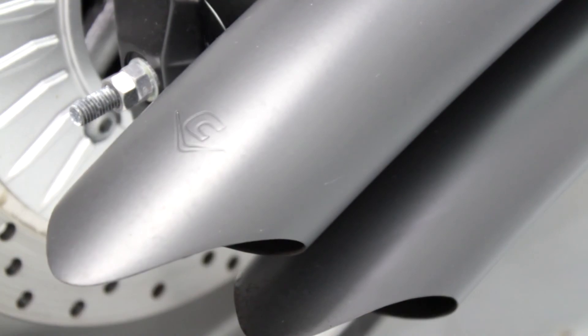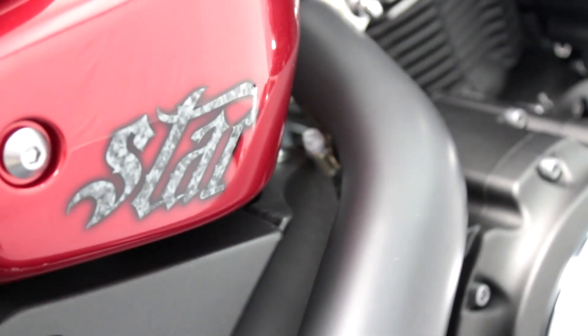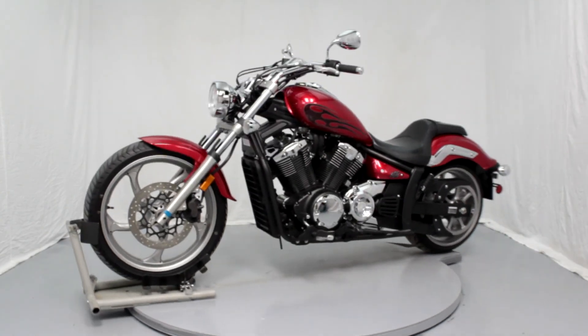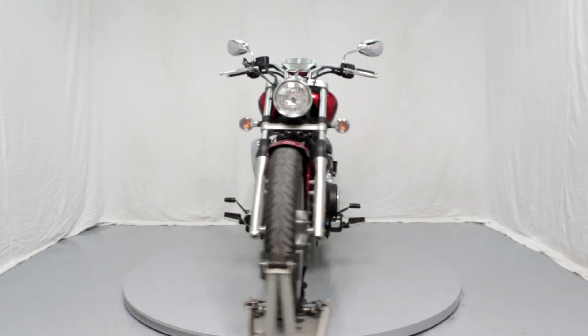This is our 2012 Yamaha Stryker with 1,689 miles. It's a one-owner bike and is stock with the exception of a Cobra exhaust and Dynojet Power Commander.